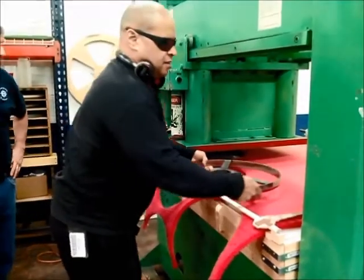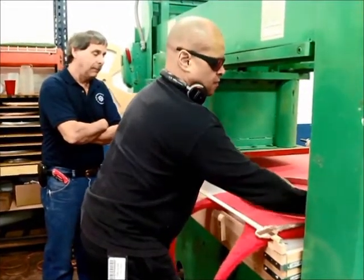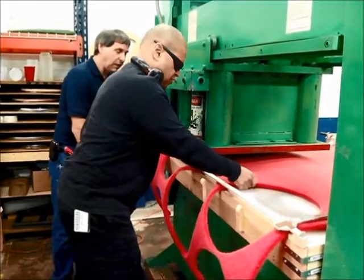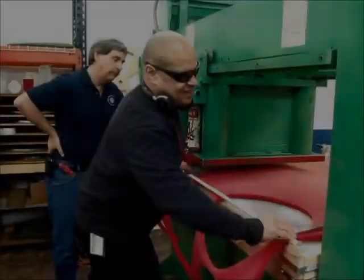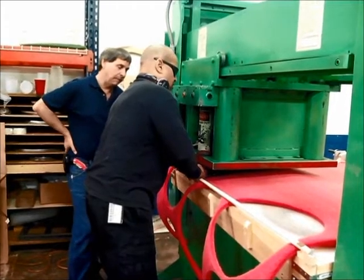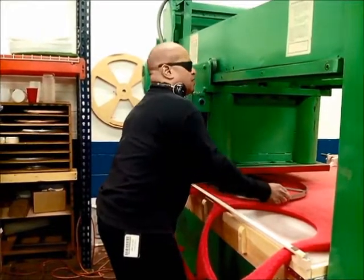Next, Anthony takes the die cast and places it against the right guide arm and template. He uses the press to cut out a second buffer pad. Then, Anthony must pull back the material until the middle gap is flush against the template. He then moves the left guide arm to the right until it hits the middle block on the template. Aligning the die cast against the arms, he cuts out the third buffer pad.